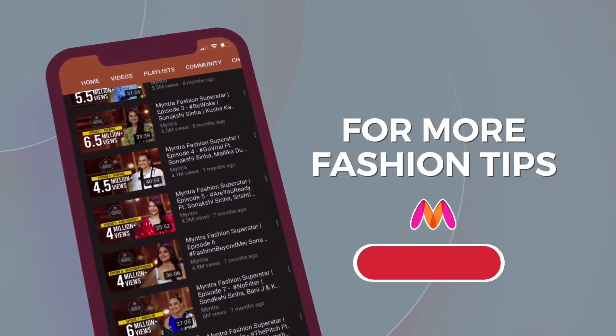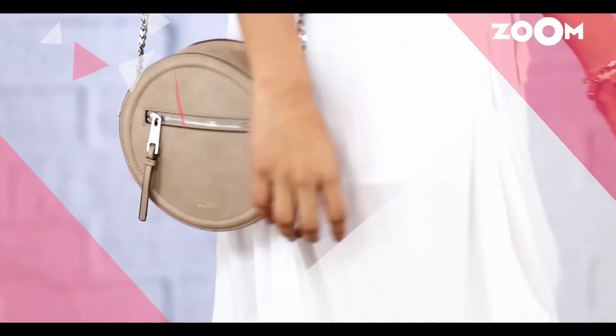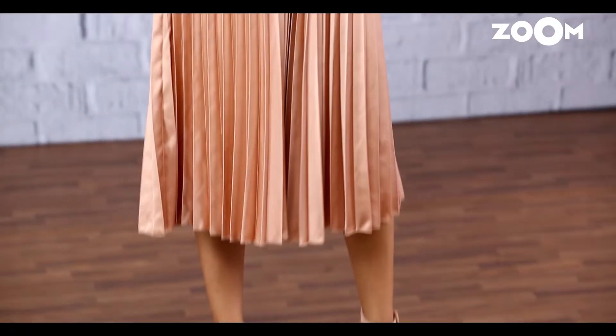For more fashion tips, subscribe to the channel and press the bell icon. Today we're here to tell you how to conquer this style.